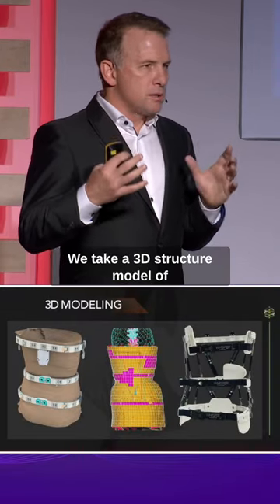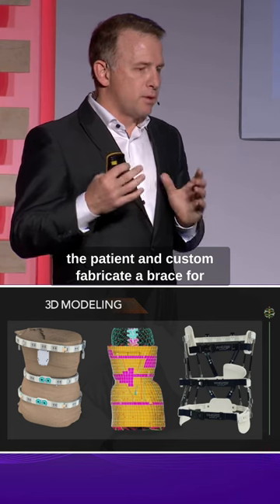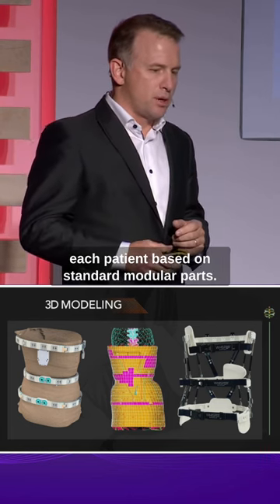We take a 3D structural model of the patient and custom fabricate a brace for each patient based on standard modular parts.